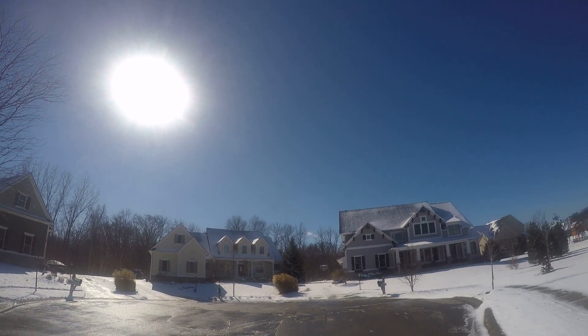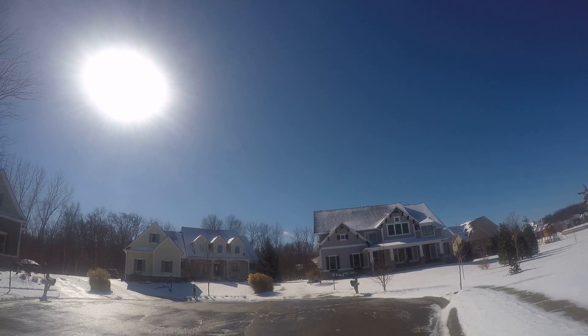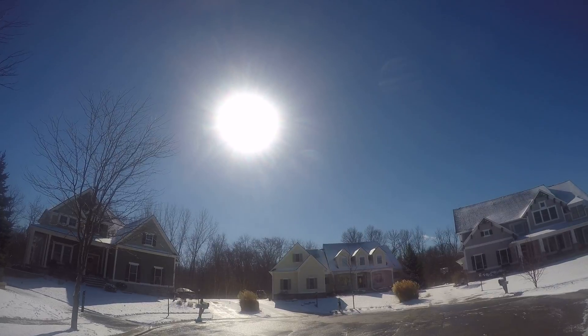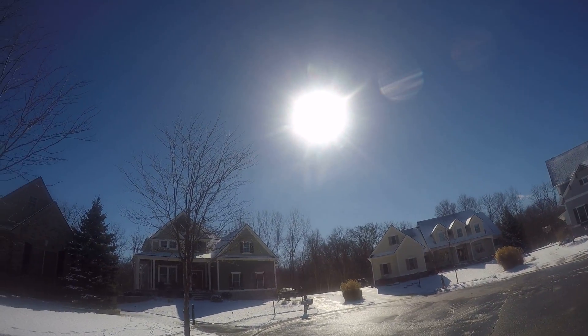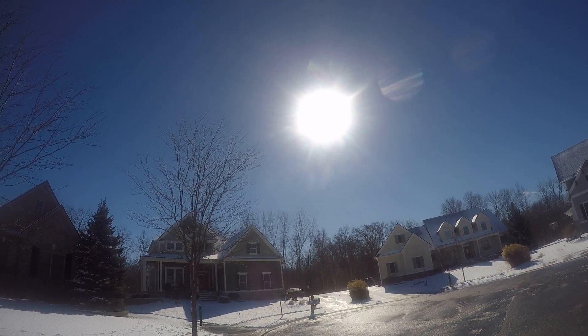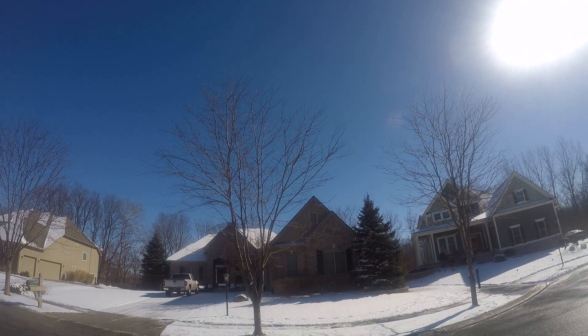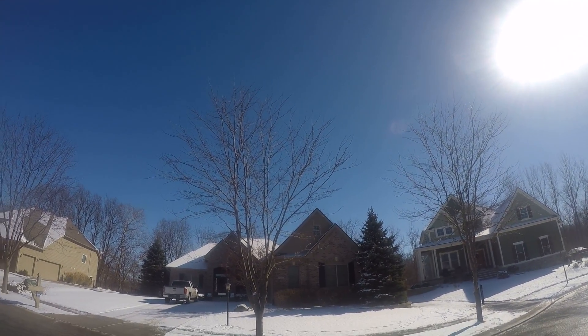Looking at the homes in front of us, you've got a craftsman style on the right, a beautiful Cape Cod in the middle, and another craftsman to the left of that. And more of a traditional all-brick ranch there.